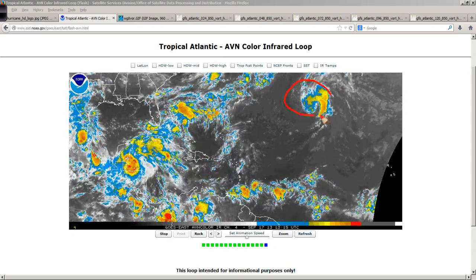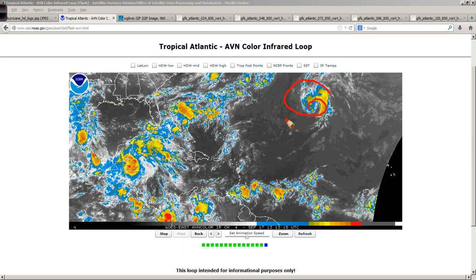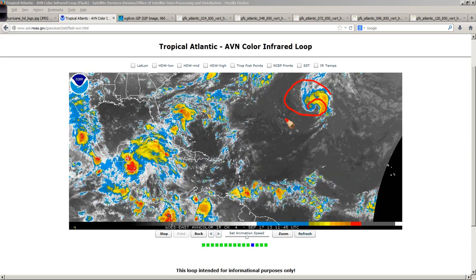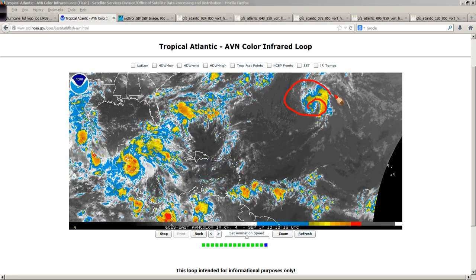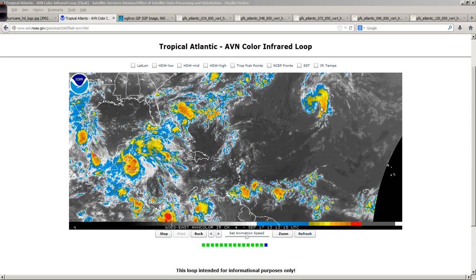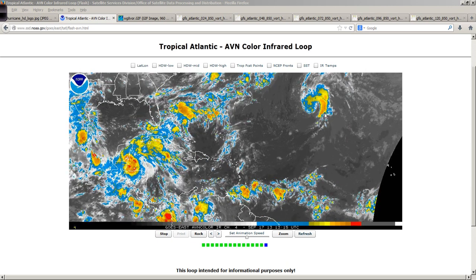And then of course you see Umberto out here spinning around, looking less and less like a tropical cyclone and a lot more like what you would see with these extratropical systems well past their maturity stage. Umberto has been out there for quite a while, and it will eventually turn to the north and east and head out into the north Atlantic. We won't be tracking that any longer, but that's still several days away.